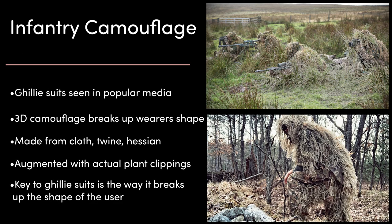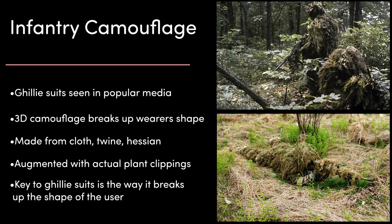Ghillie suits are a great example of camouflage seen in popular media, often featuring snipers or crack commando teams. This is a type of 3D camouflage that helps to break up the wearer's shape and blend them into the environment. Usually a ghillie suit is clothing or a cape covered in cloth, twine, hessian, and materials made to look like local plants, and it might also be augmented with cuttings of actual plants. It doesn't even have to look exactly the same as whatever the user is trying to hide in — it just has to change the shape of the body so that the user isn't immediately recognisable as a human.